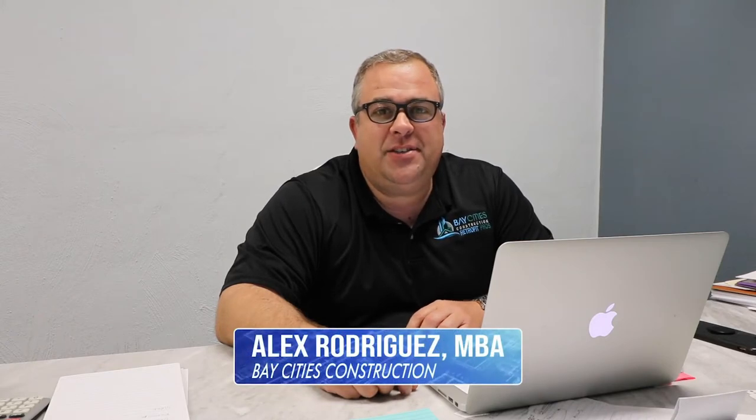Hey guys, Alex Rodriguez with Bay City's Construction today. I want to talk to you about roofing — cool roofing. So what's a cool roof? Well, let's talk about it and let me show you what a cool roof looks like.